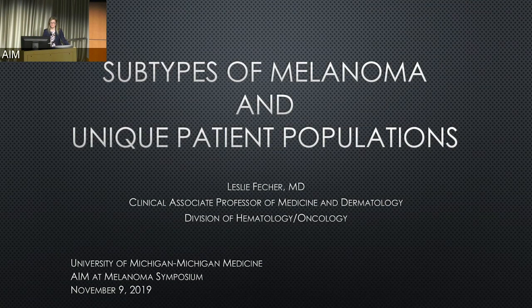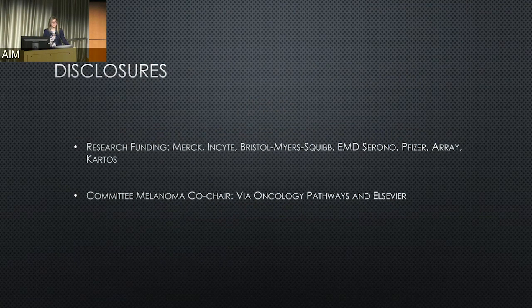I am going to be talking about subtypes of melanoma and unique patient populations. These are my disclosures. I will also add that I have had travel support from AIM at Melanoma, who have been sponsoring a wonderful symposium for women physicians in melanoma.